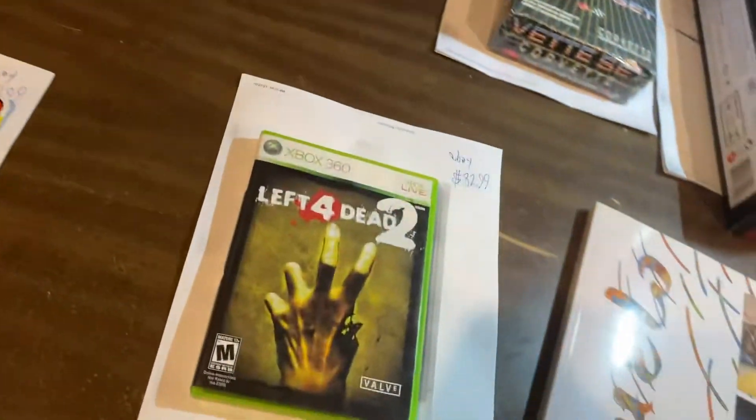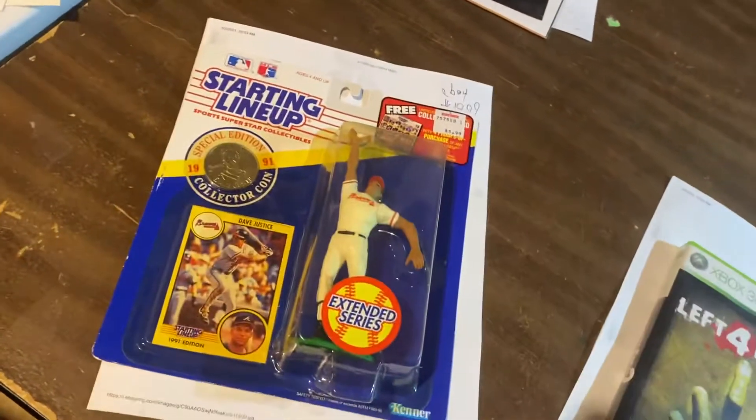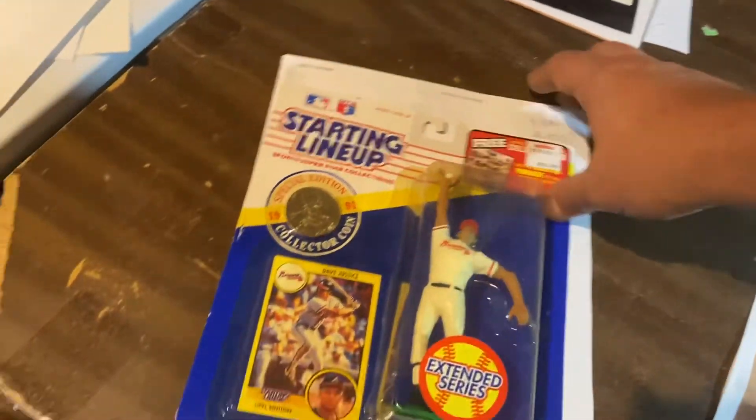Left 4 Dead 2, $32.99, Xbox 360. Then over here, Dave Justice with a coin, $19.99.